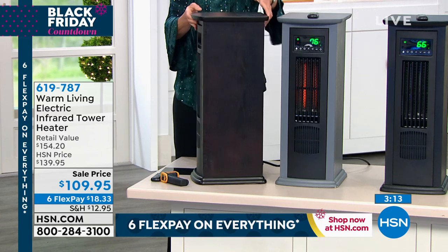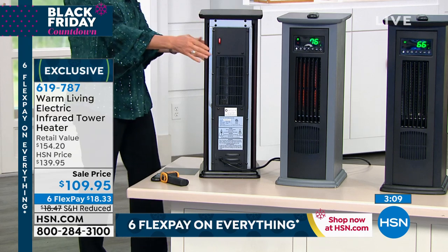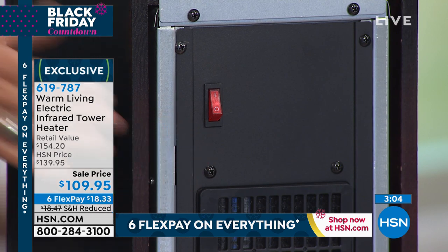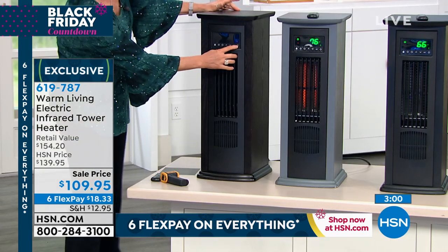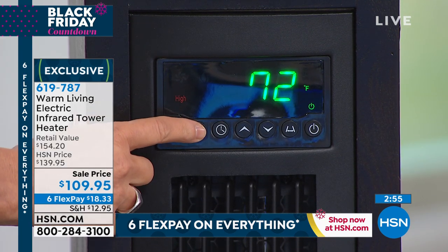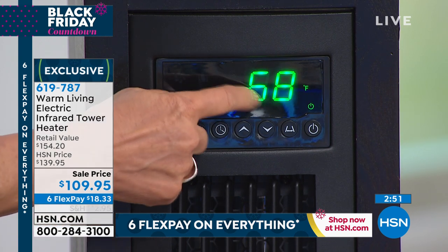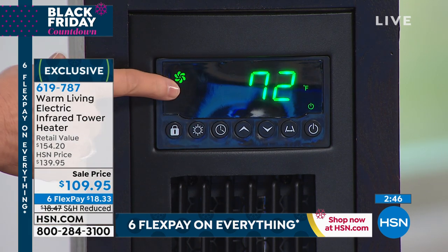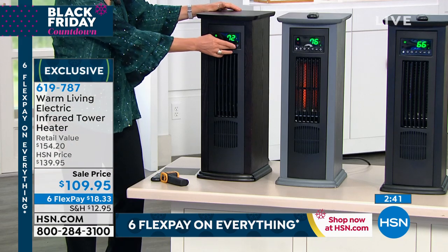On the backside here, when you get this home, you're going to turn it on here — that turns on the unit itself — and then you toggle high, which is 1,500 watts. Low is 1,000 watts. Econo keeps it at 68 degrees. Or you can just keep it on the cool fan in the summertime. This is a year-round solution.